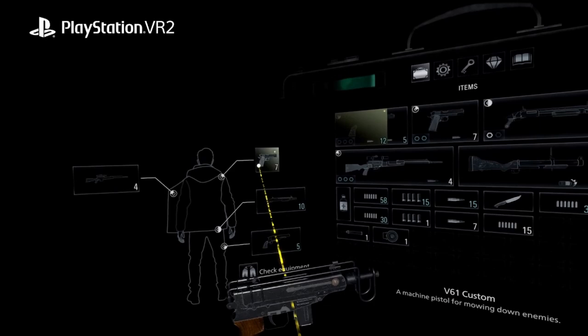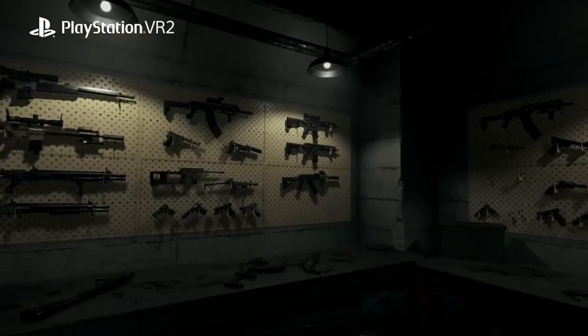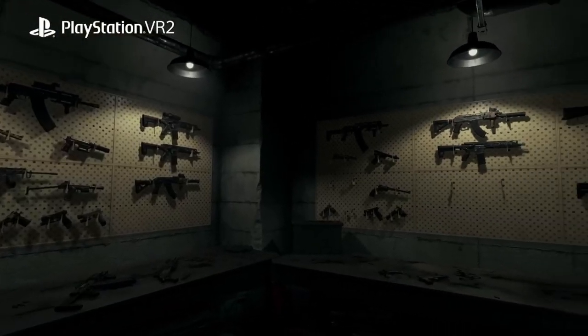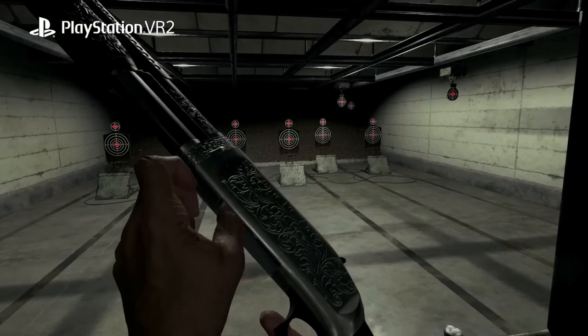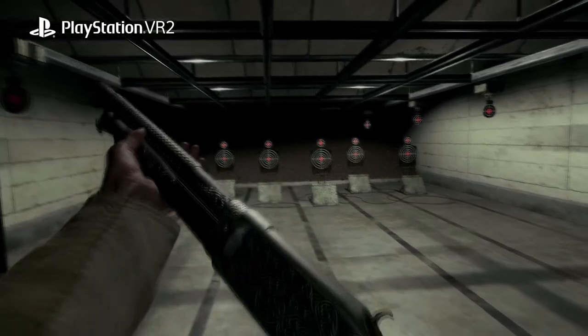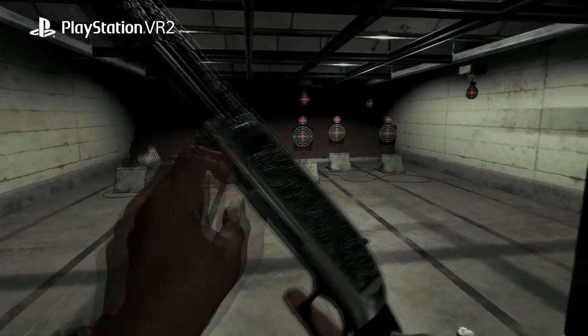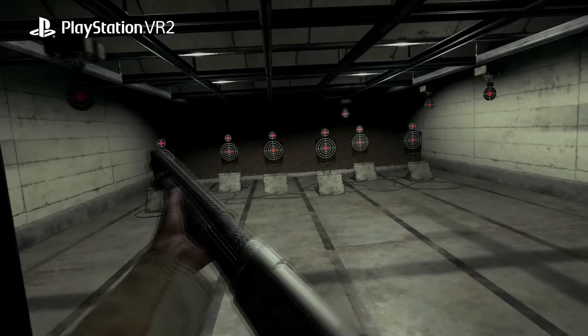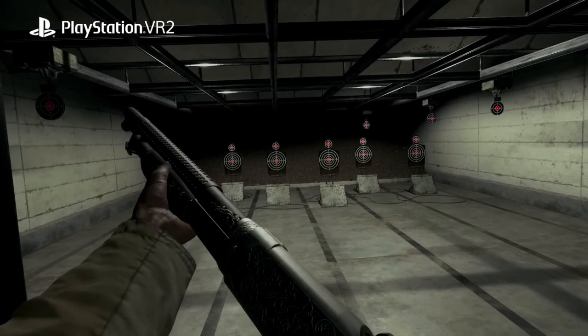There are plenty of options for grabbing, and we get another example of physically interacting with items you find in the world. Now there's an armory or shooting range type area where you can test out your weapons and the reloading. Assuming this is all manual, it goes very smoothly when putting cartridges into the underside of the shotgun — though I'm fairly confident the actual pumping action is definitely manual.